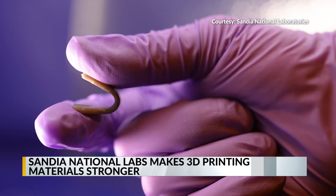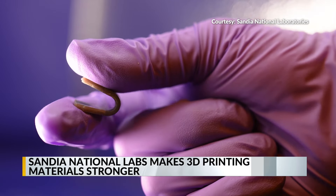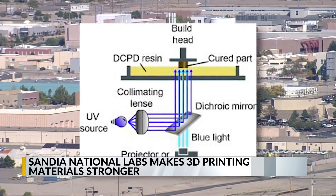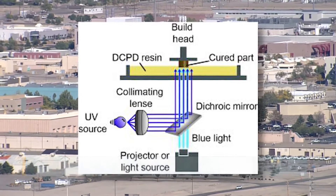With this new technology, Sandia Labs says the strengthened materials open up more opportunities for what 3D materials can be used for, like rockets, engines, and even batteries.